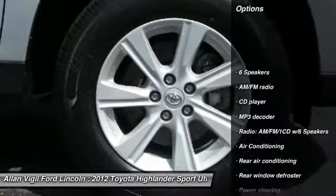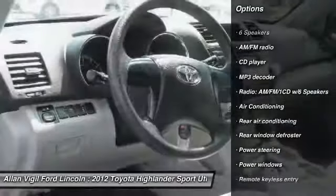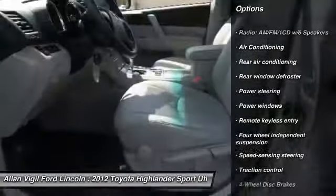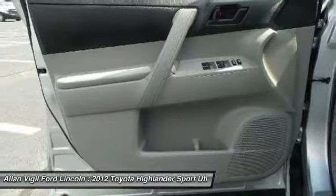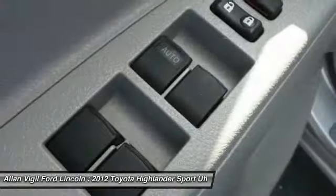Traction control, dual airbags, air conditioning, power steering, four-wheel disc brakes, rear window defroster, CD player, electronic stability control, power windows, brake assist.